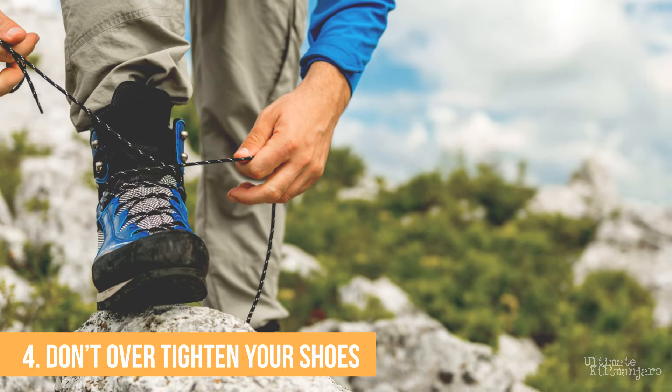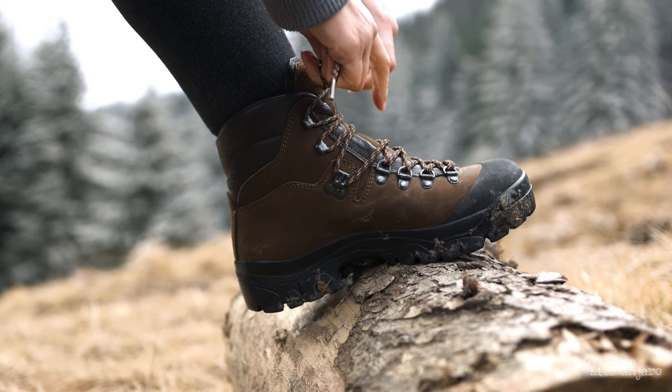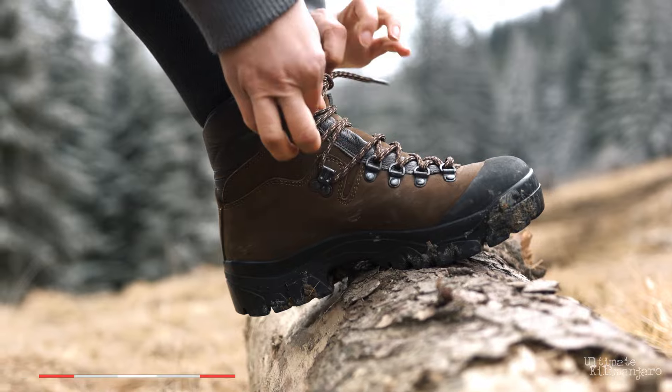Number four: don't over-tighten your shoes. One thing people do when trying to avoid cold feet is lace their footwear really tight, thinking it will trap warm air and keep the cold air out. This is a mistake and is actually counterproductive. Lacing your footwear tightly, especially across the top of the foot, restricts blood flow to the toes, cutting off circulation and leading to colder feet. Tie your shoes securely and firmly using normal pressure — not too loose or too tight.